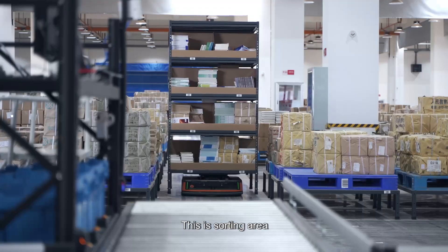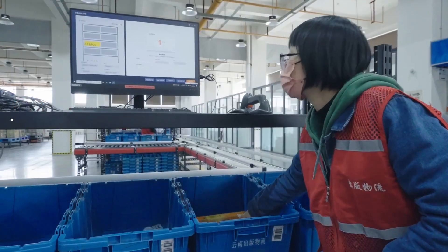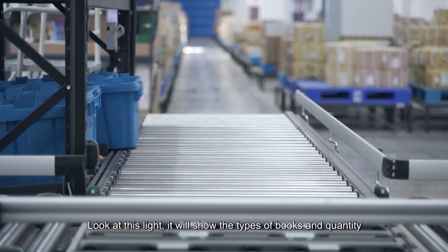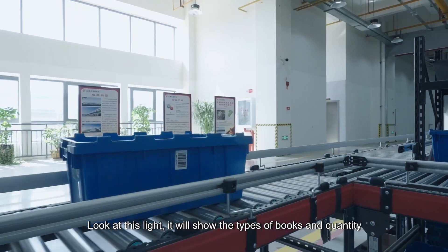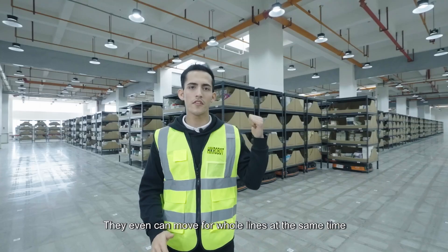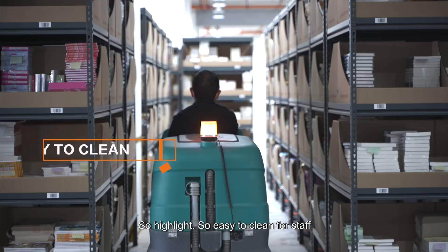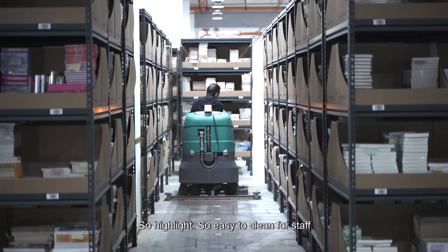This is the sorting area. All the inbound books will be transferred into different boxes. Look at this display — it will show the different types of books and their quantities. They can even move whole lines at the same time, which is very efficient and easy to manage for staff.